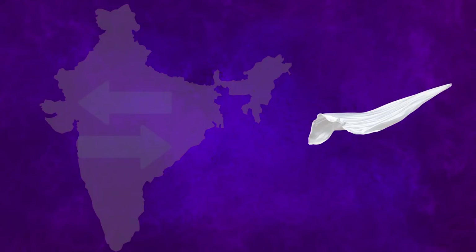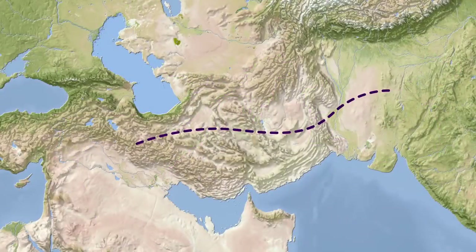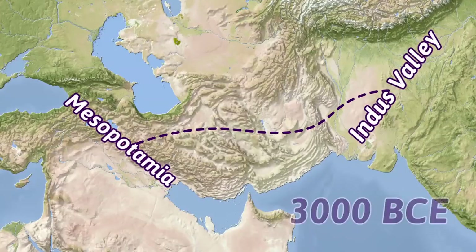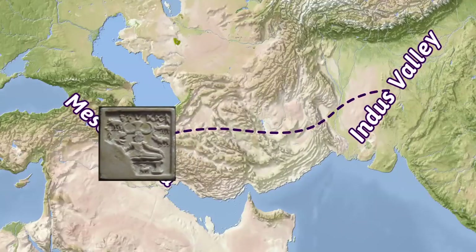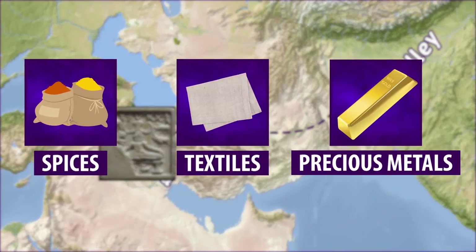In fact, there is evidence that silk, a product of China, was the most traded product in ancient India. Historians believe the first long-distance trade occurred between Mesopotamia and the Indus Valley in Pakistan around 3000 BCE. We know Indus Valley traders were there because Indus seals have been found in Mesopotamia. Long-distance trade in these early times was limited almost exclusively to luxury goods like spices, textiles, and precious metals.